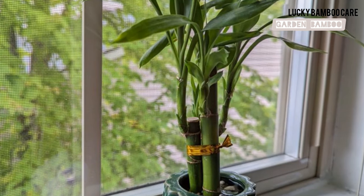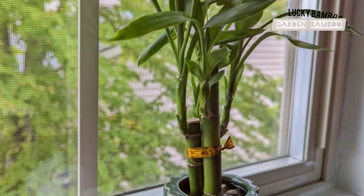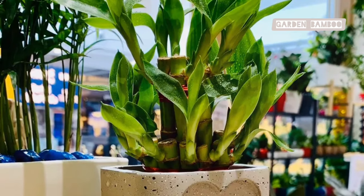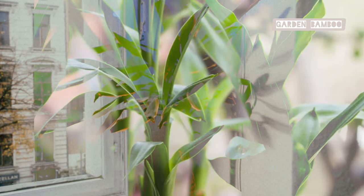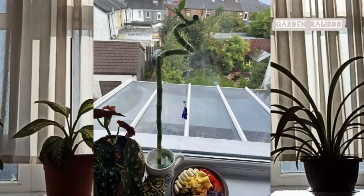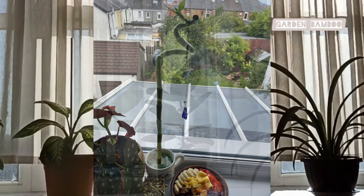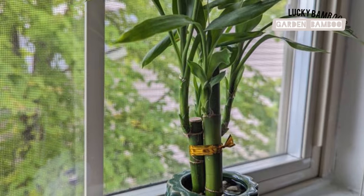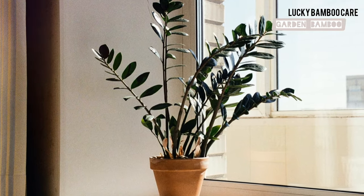Where is the ideal sweet spot for Lucky Bamboo placement? The best place is near a window. This allows the plant to receive natural light, which is essential for its growth and well-being, but not directly in the sun's glare. Choose a north or east facing window for the perfect amount of gentle, indirect sunlight that is ideal for your Lucky Bamboo.